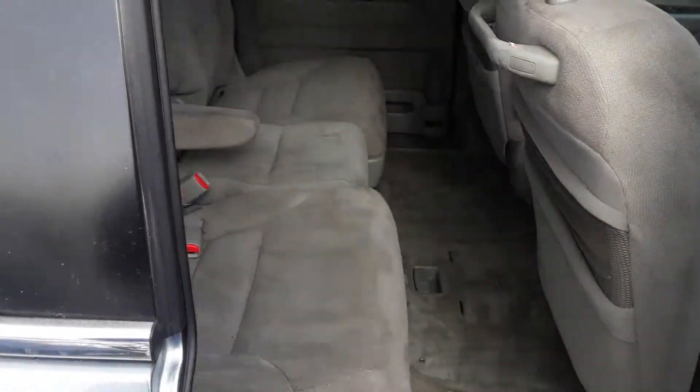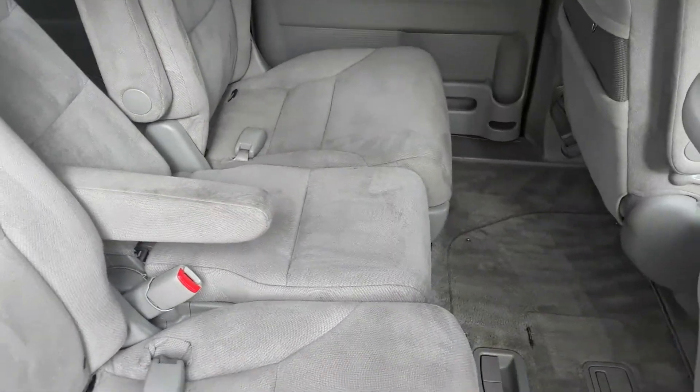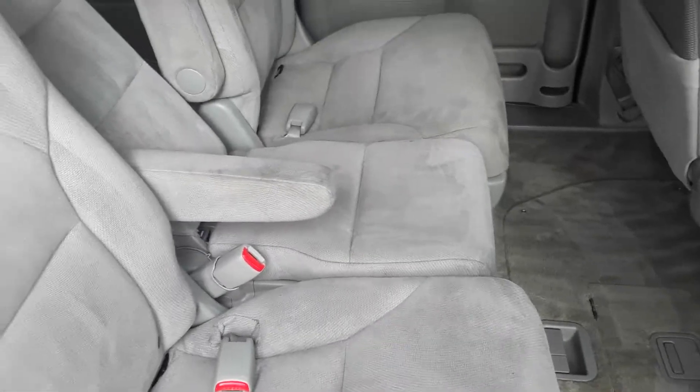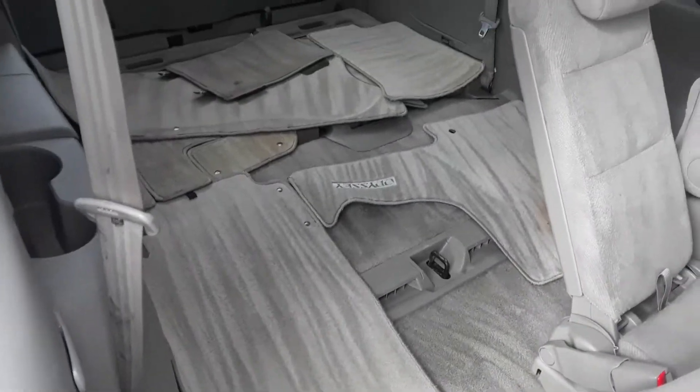It has power doors, and the third row is just folded down.